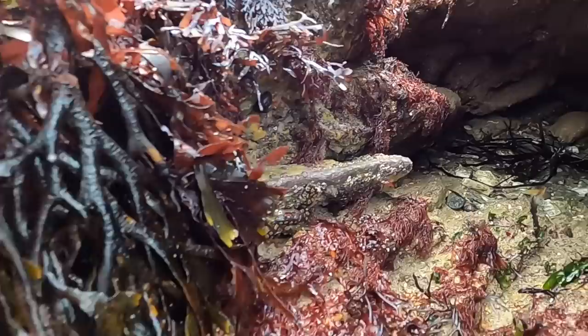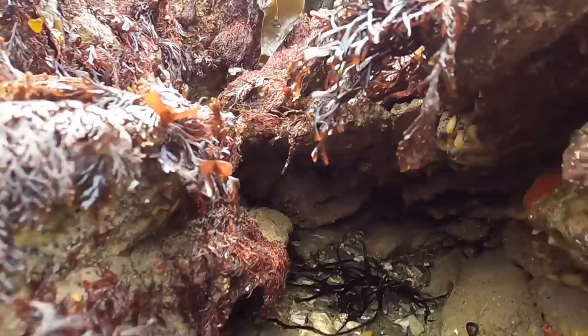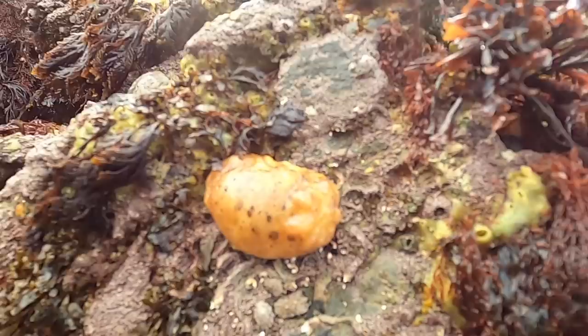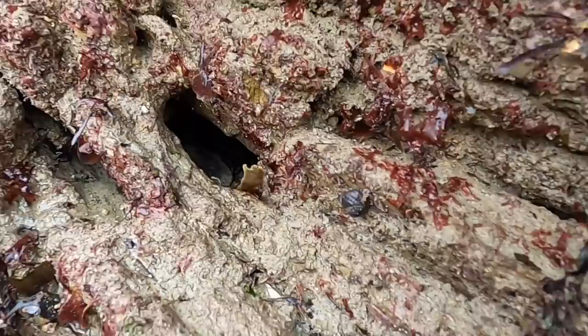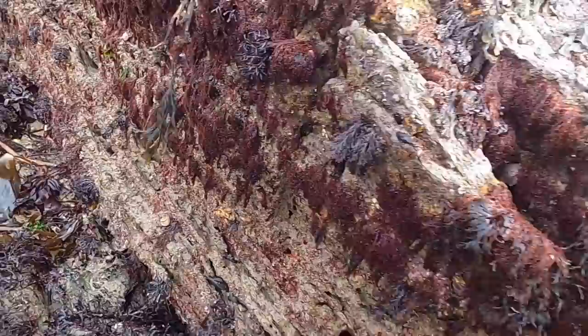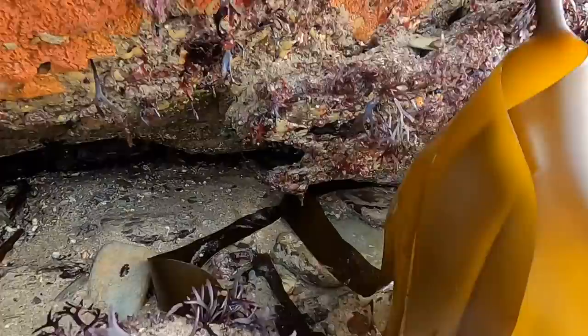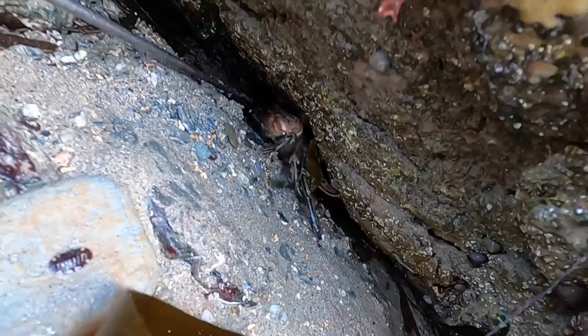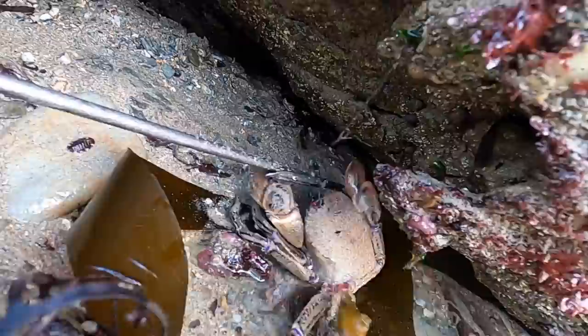There's another one there — I don't know if you can see the crab up the top. There is a sea slug. There's an edible crab hiding in this hole. Aha, there's another one there — see it? There it is. See it using those swimming legs.